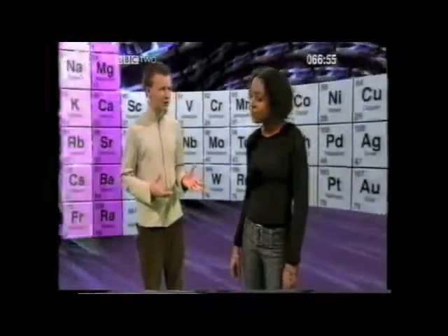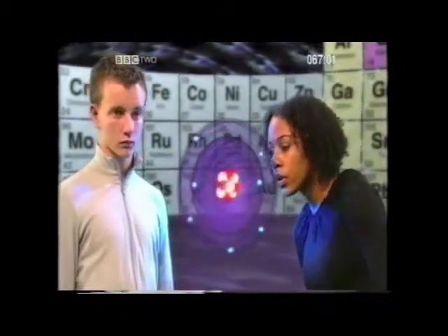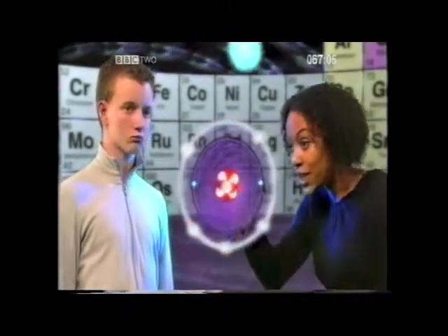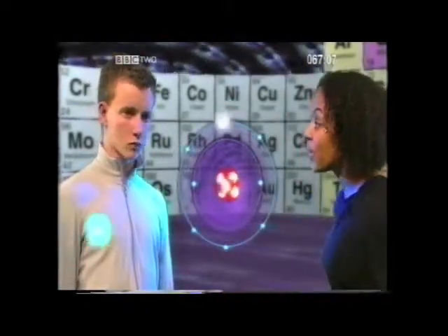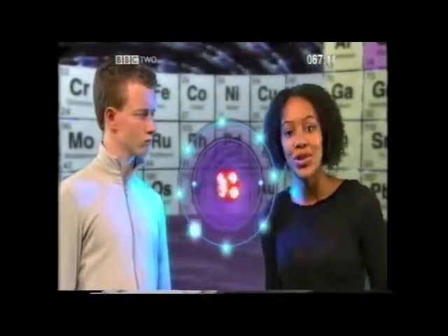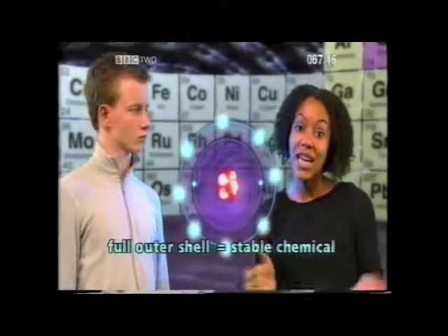But why do chemicals react together? What actually makes them react? Chemicals react together because they're trying to fill their outer shells with electrons. It's almost as if the chemical's big ambition in life is to have its outer shell completely filled with electrons. Because with a full outer shell, the chemical will become totally stable.